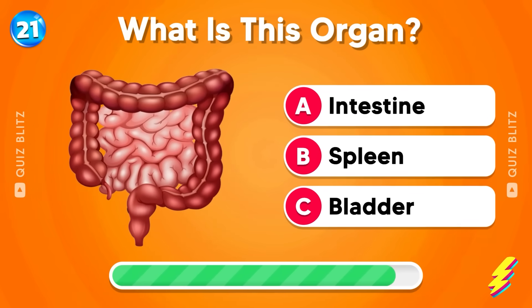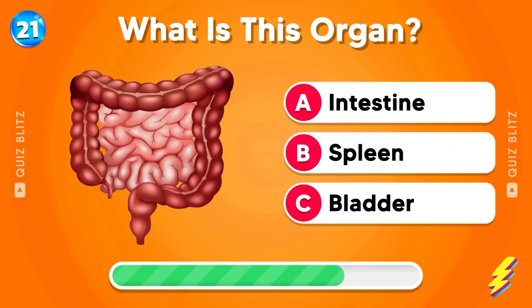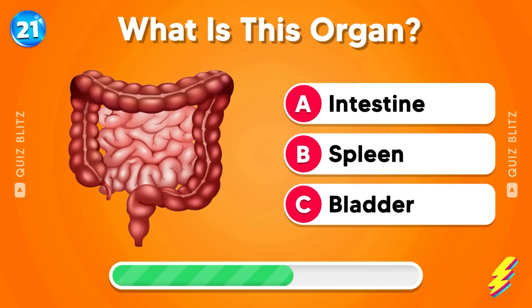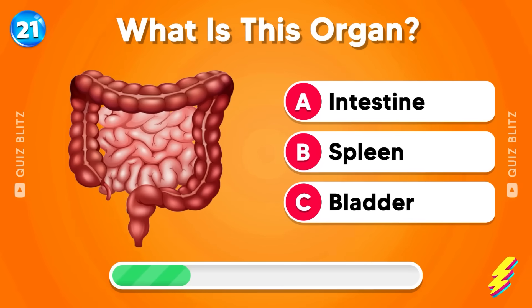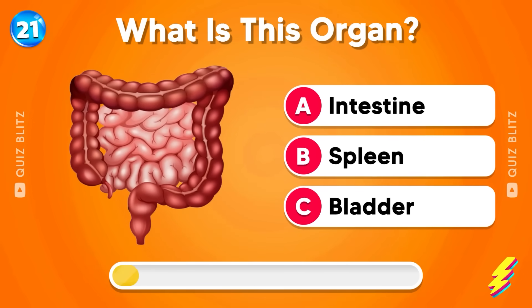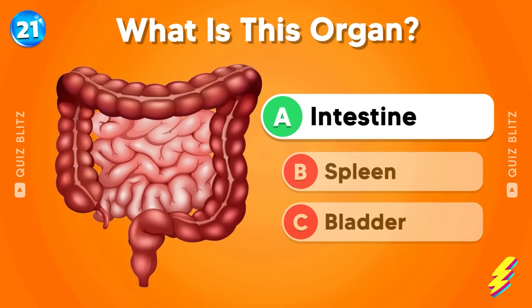What is this organ? Intestine, spleen, or bladder? The answer is intestine!